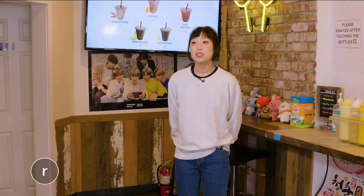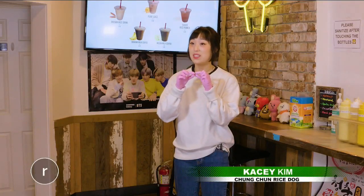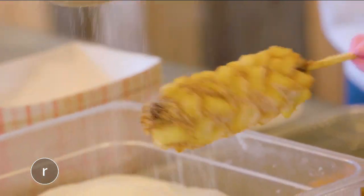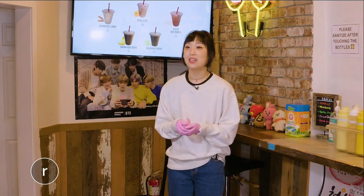What makes it special is our batter is made out of rice flour, so it's not just regular breading. It's a little bit chewier, super crunchy, and then we also put the sugar on it. I know that sounds kind of weird, but the sugar makes it a little bit sweet and savory.